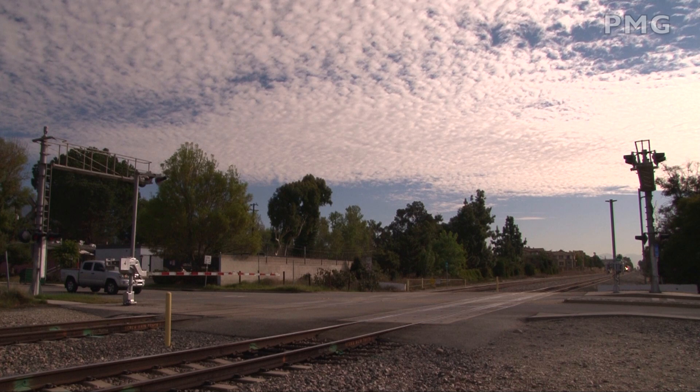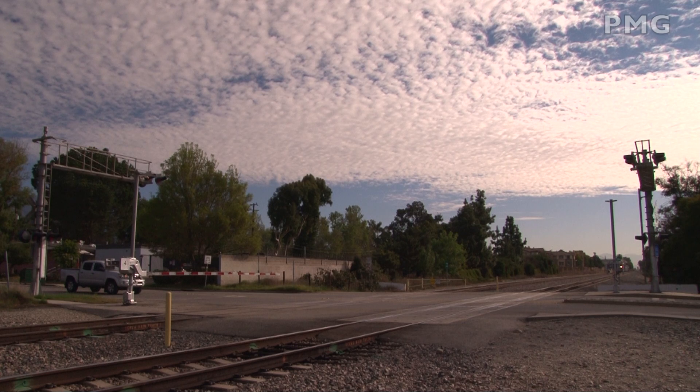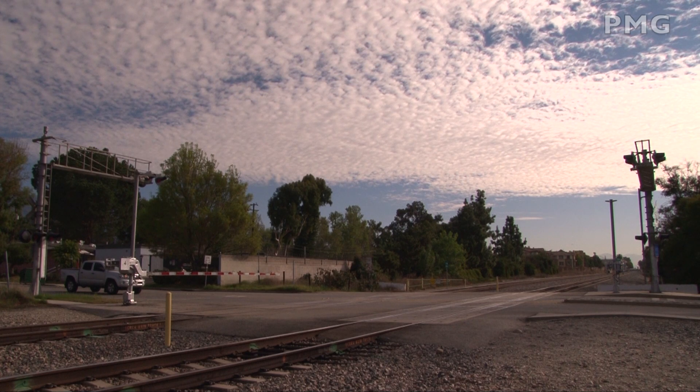At CP Cambridge, we caught a westbound here in the city of Claremont. Long ago, a tower once protected the crossing of Pacific Electric and Santa Fe at this location.